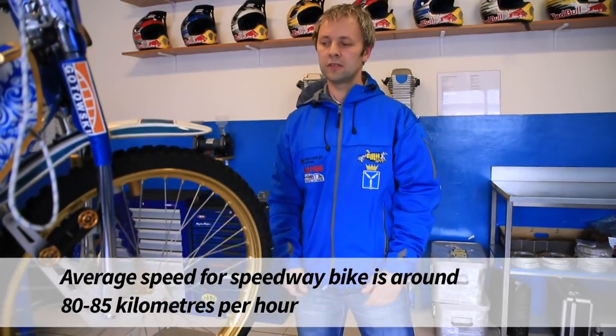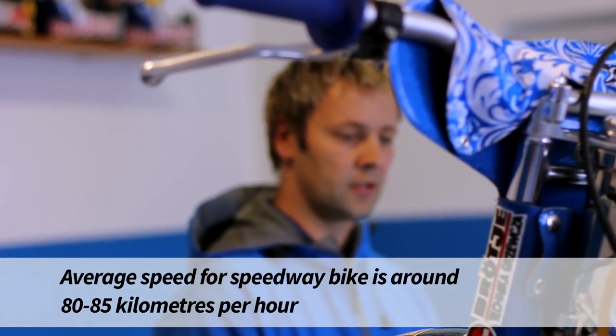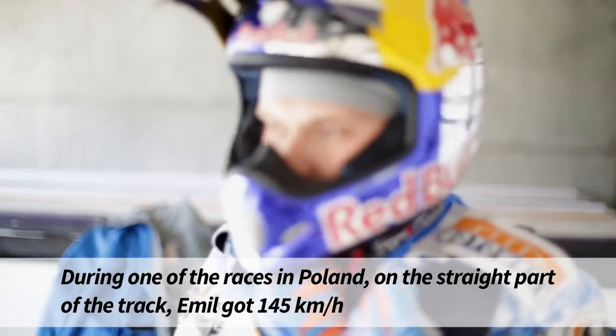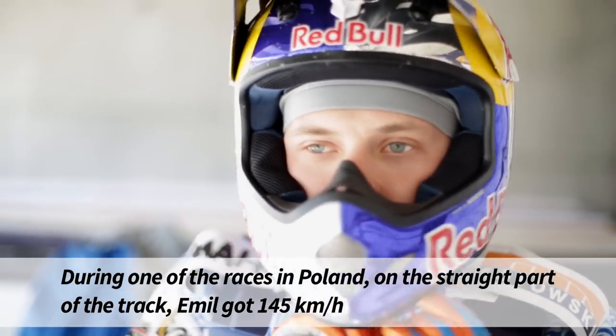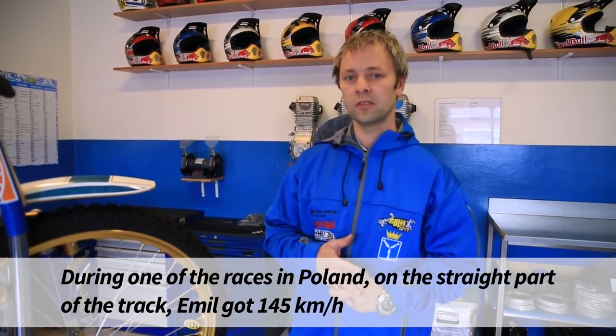Średnia prędkość, jaką uzyskują motocykle żużlowe, to jest około 80-85 km na godzinę. Na jednym z torów w Polsce Emil uzyskał na prostej, na wejściu w łuk, maksymalną prędkość 145 km na godzinę.